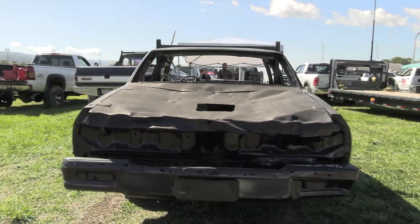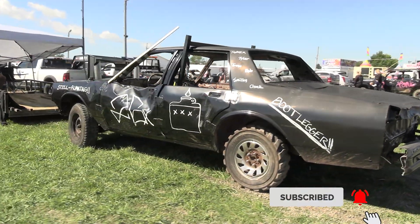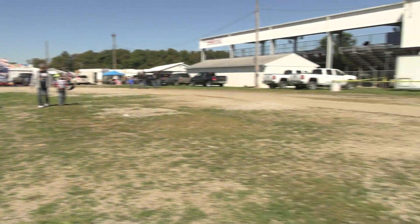Last year this was a heck of a show, and the first day was a heck of a show. Definitely check out all those videos if you guys have not seen them by the time you're watching this. We're just going to go ahead and walk through the pits to show everybody who's here.